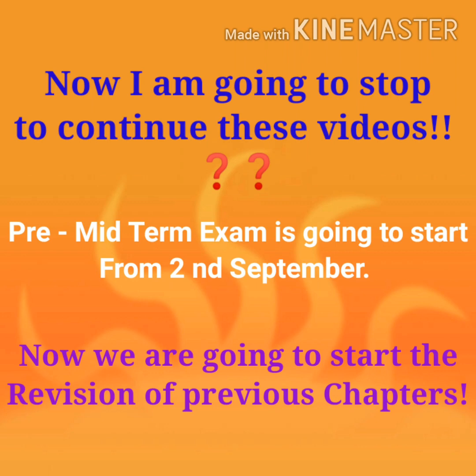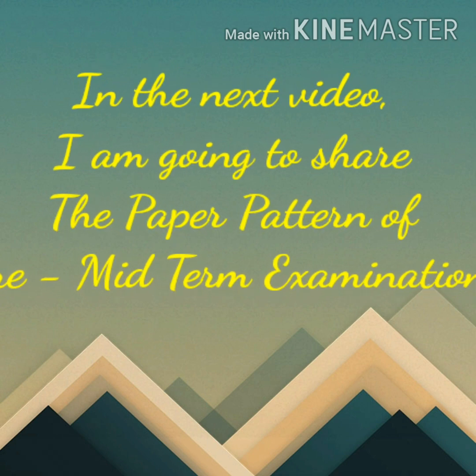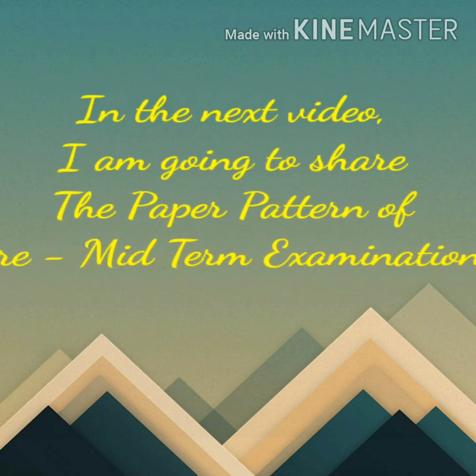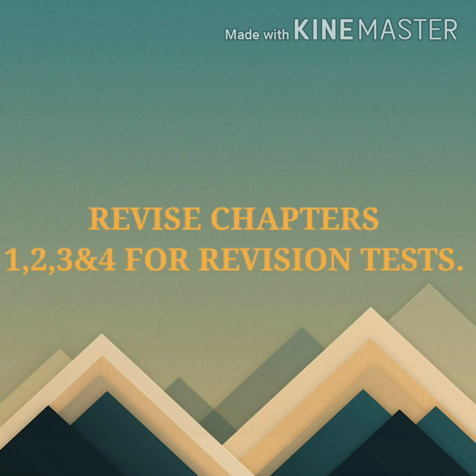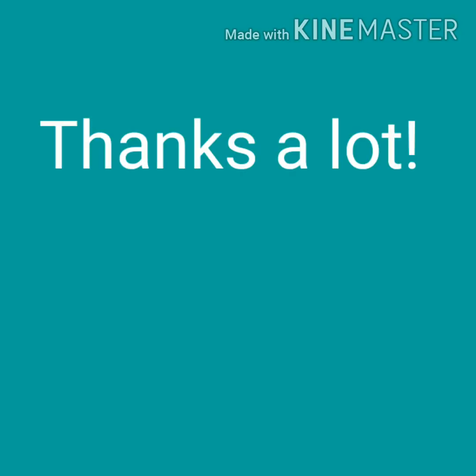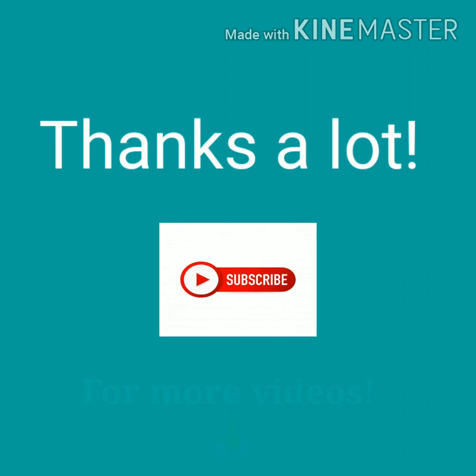I am going to share one paper pattern document with you. In the next video I am going to explain what is in the paper pattern and how you will attempt your written question paper. Your homework is to revise chapters one, two, three, and four for revision tests. I will attach one PDF file of 'The Hungry Hand' question answers and word meanings of chapter number four. Revise all these things. Keep smiling, keep learning, take care of your health because your examinations are very near. Thank you!